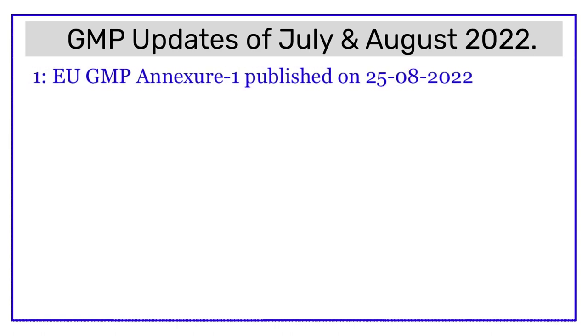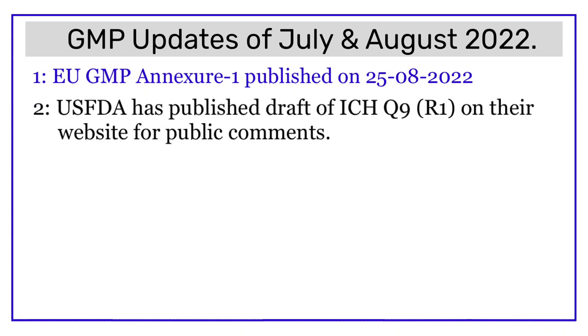Those were the GMP updates for the month of July and August 2022. Before we wind up, let's quickly recall all the updates. Update number one: European GMP Annex 1 has been revised and was published on 25th of August 2022 — Annex 1 is the GMP for manufacturing of sterile medicinal products. Update number two: USFDA has published the draft of ICH Q9 R1 guideline on their website for public comments.